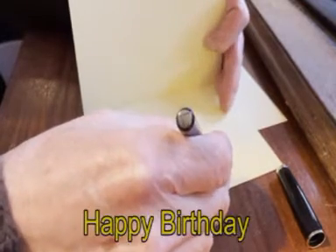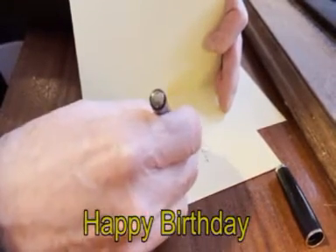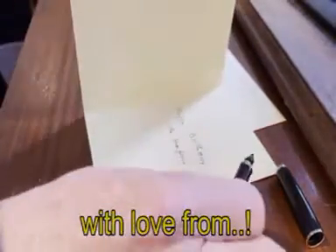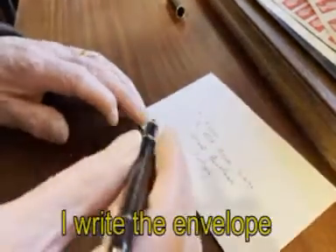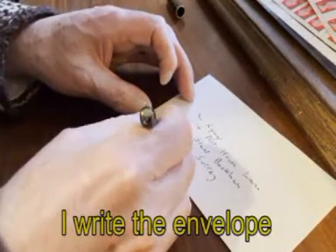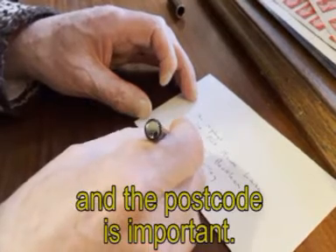Happy birthday, with love from. I write the envelope, and the postcode is important.